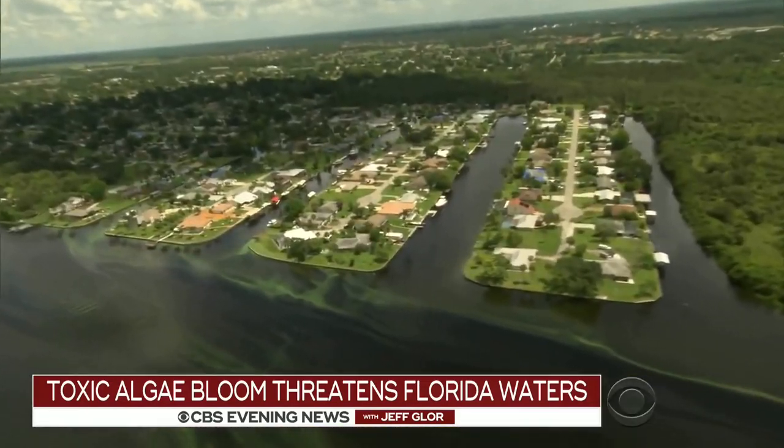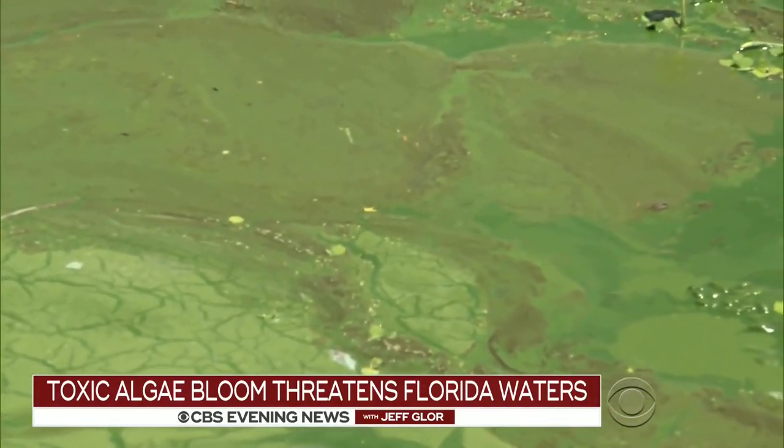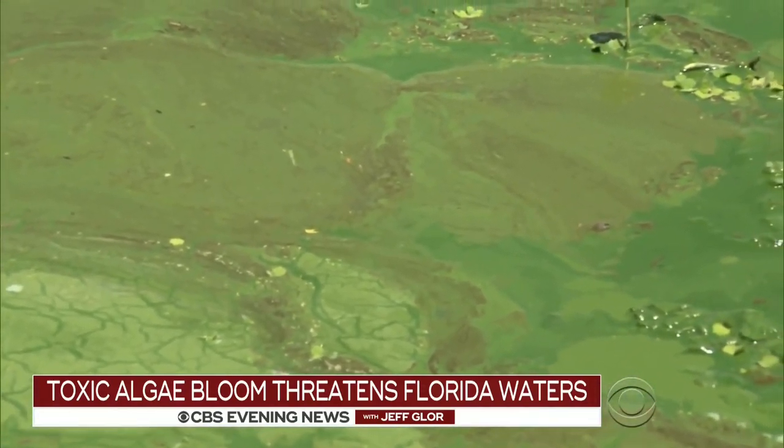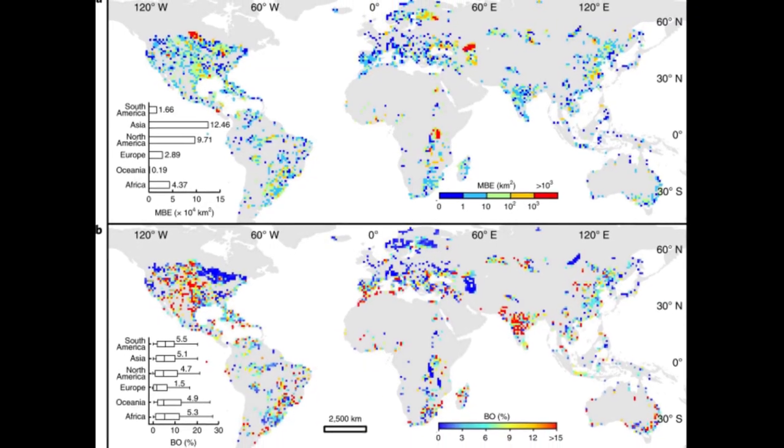Either way, these algal blooms are a global issue that need to be stopped for the well-being of people, plants, animals, and the beautiful lakes, rivers, and seas of our earth. I will leave you with a map of blooms worldwide. Thanks for watching.